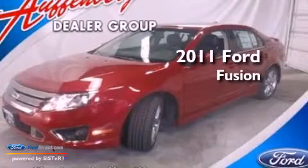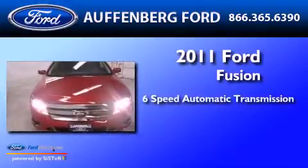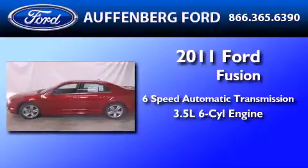This is a brand new 2011 Ford Fusion. This four-door sedan has a six-speed automatic transmission and a 3.5 liter V6.